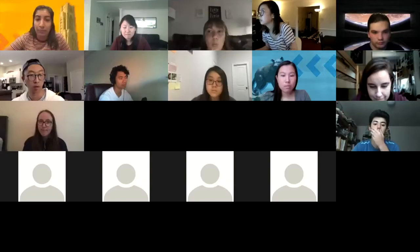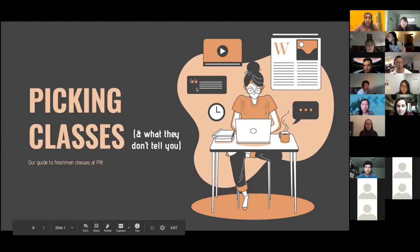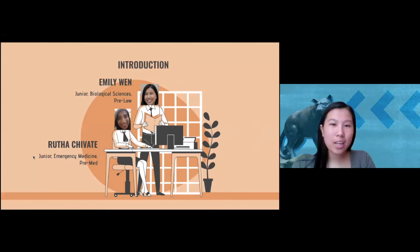Welcome to today's webinar on picking freshman classes. My name is Emily and my name is Ruta, and we're currently juniors at the University of Pittsburgh. If you're anything like us, you're probably confused about picking freshman classes, what classes you need to graduate, or what you need for your freshman year. Hopefully we're going to alleviate some of those anxieties through this webinar.